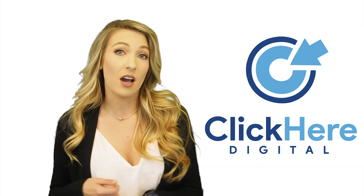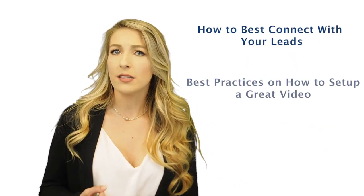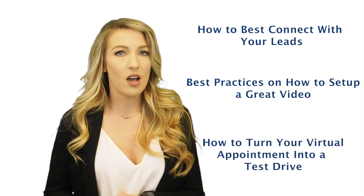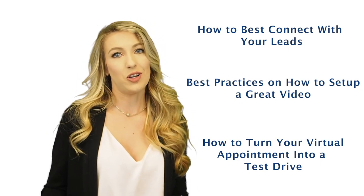Today we're going to cover how to best connect with your leads, some best practices on how to set up a great video, and some tips and tricks on how to turn your virtual appointment into a test drive.